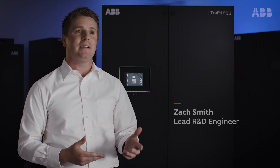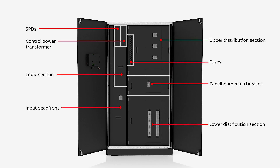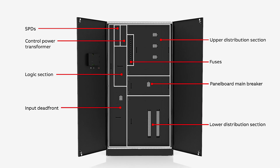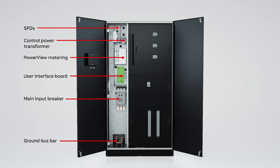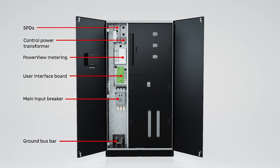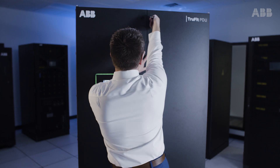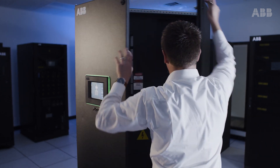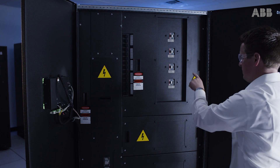The TruFit PDU's compartmentalized design allows for complete electrical isolation of electrical components as well as easy and efficient serviceability of these components. The increased compartmentalization within the logic, control power, and input section helps minimize risk to potential arc flash events while allowing safe and easy service access without de-energizing the entire system and exposure to hazardous voltage.